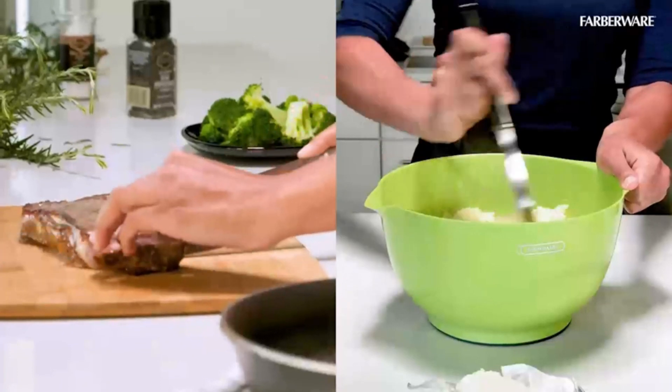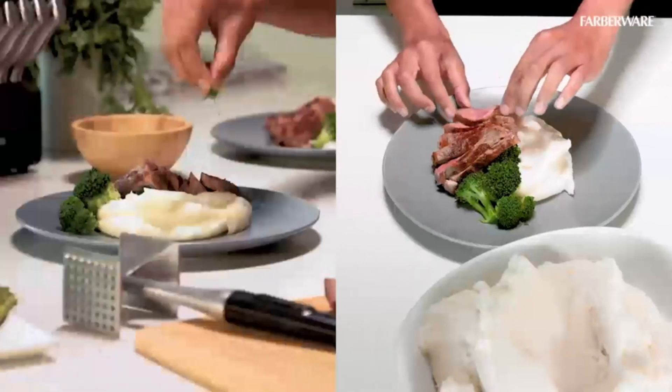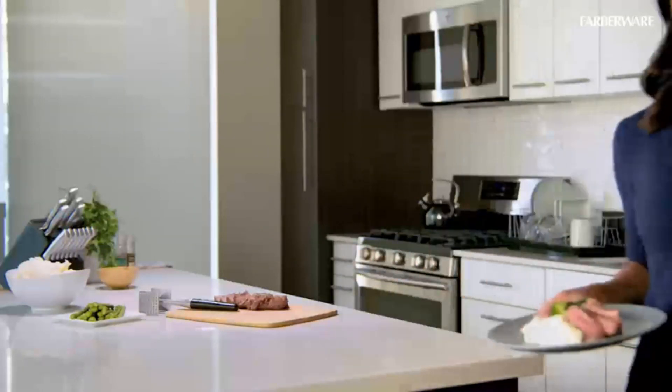The Farberware Edgekeeper Professional 15-Piece Forged Triple Riveted Knife Block Set with built-in Edgekeeper is suitable for use in a wide variety of professional settings, including restaurants and fine dining establishments.